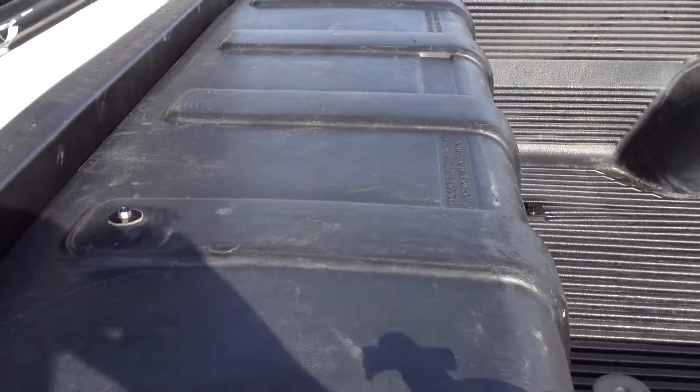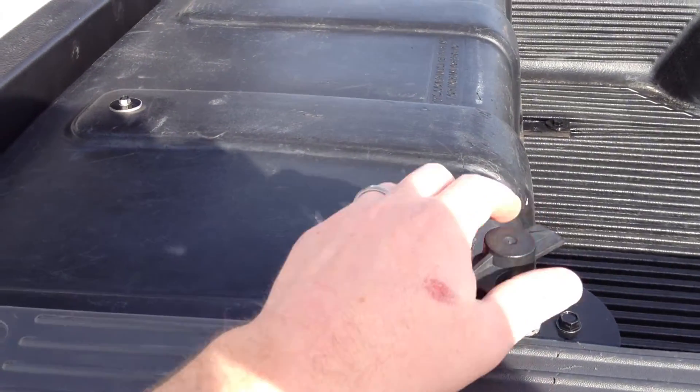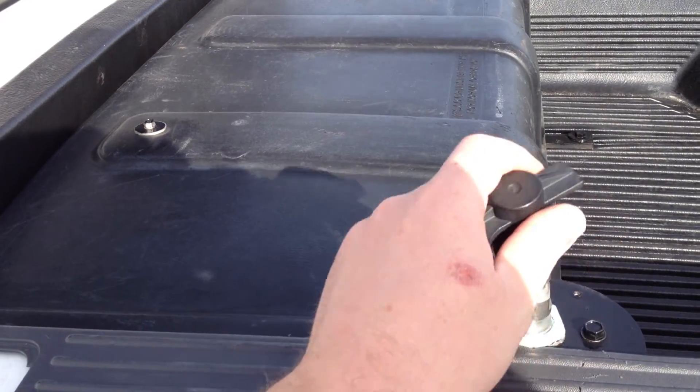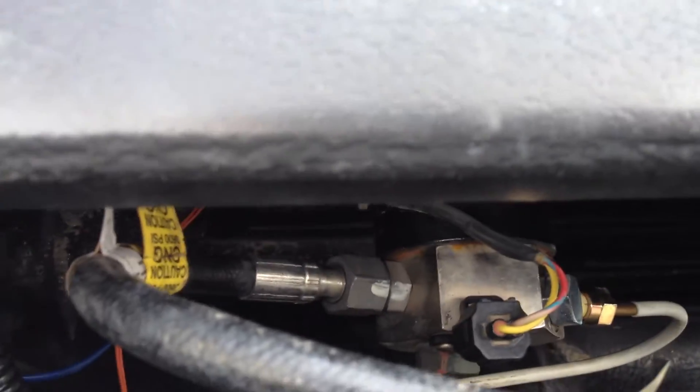Here you have the natural gas tank underneath the holder here, and here's the fill nozzle — 3600 PSI. You have 13 gallons of natural gas here under the cover. You can see it down in there.